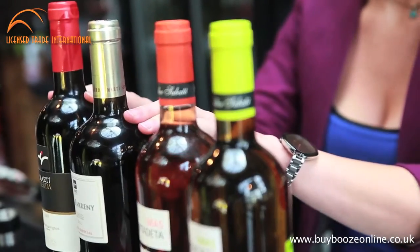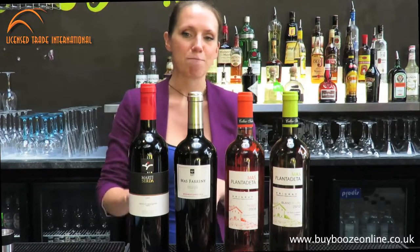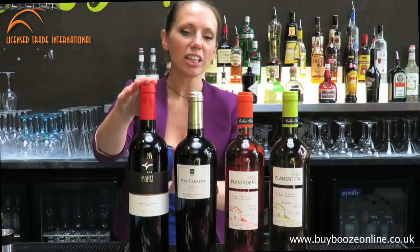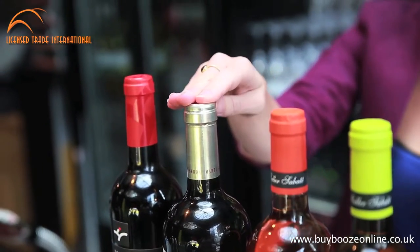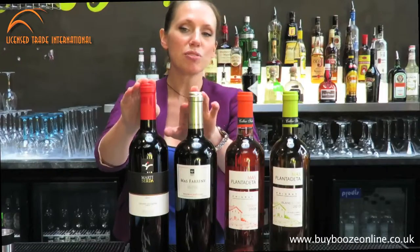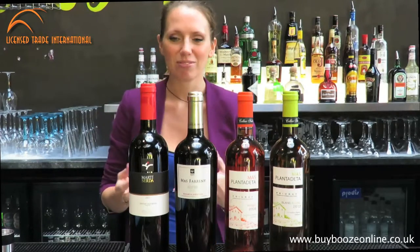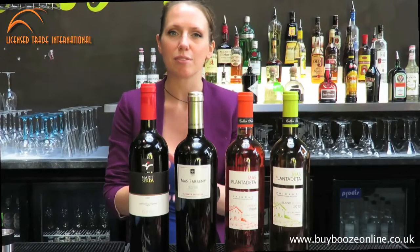The two reds that I've got here — I've brought them in because it's a little bit more unusual to have reds from that region. This is a Cabernet Sauvignon, so it's aged. And this is also an aged reserve as well. This is a Merlot with a bit of Cabernet Sauvignon as well. Both of these are excellent with Sunday dinner — they're great Sunday dinner wines. At the lower end of the range in this particular vineyard they've got some table wines, which are great, but these are really good for special occasions.